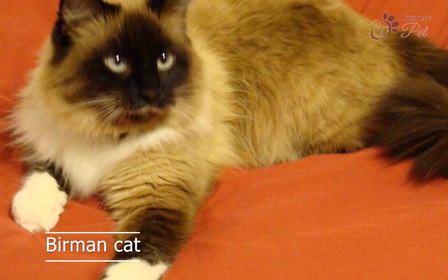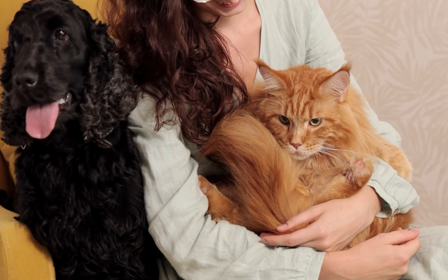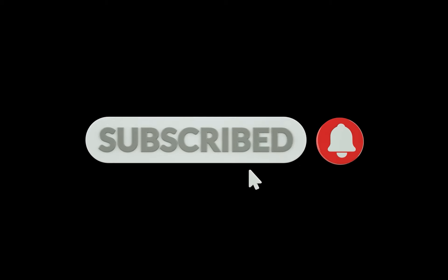So there you have it, our top 10 fluffy cat breeds. Whether you are looking for a playful and active companion or a calm and gentle pet, these fluffy cats are sure to steal your heart. Thanks for watching, like and share this video, and we will see you soon with another video.